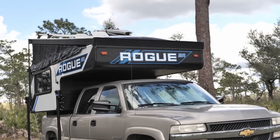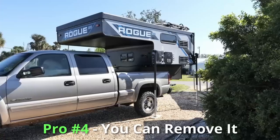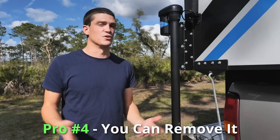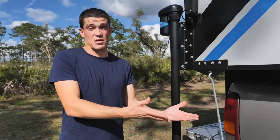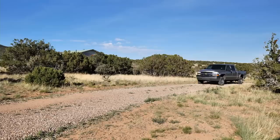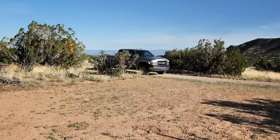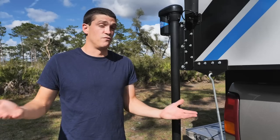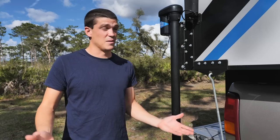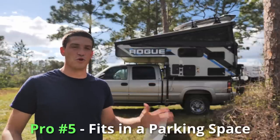Pro number four: it's very easy to take a truck camper off the bed of a pickup truck. It's nice to be able to pull the truck away and have your pickup back for other things. If you're living off-grid on some land and need the truck to haul water or materials, you can just pull the camper off, set it aside, and get your truck back. Even if you're full-timing in the camper, it's nice to be able to park at a campground, take the camper off, and have your truck.